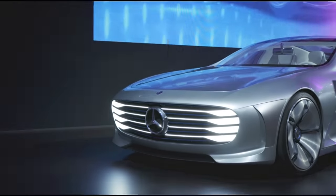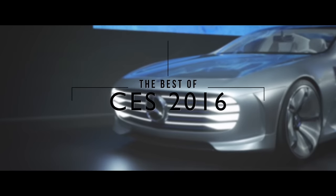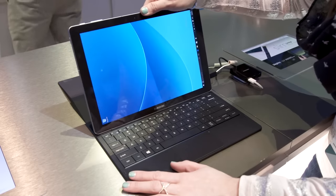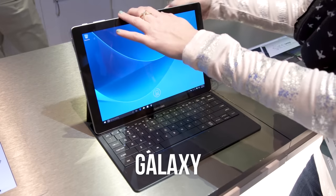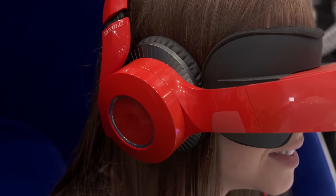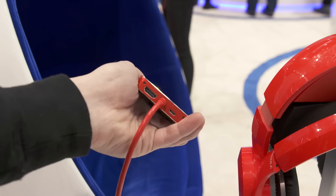For more awesome tech from CES 2016, check out my friend Austin Evans' best of CES 2016 video, where he goes into a little bit more detail on that Samsung tablet and many more awesome items we found on the show floor this year. That's all for today, socials. Thank you so much for tuning in — I appreciate it, as always, and I'll see you tomorrow.